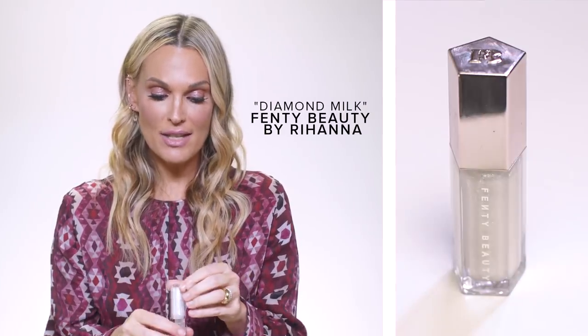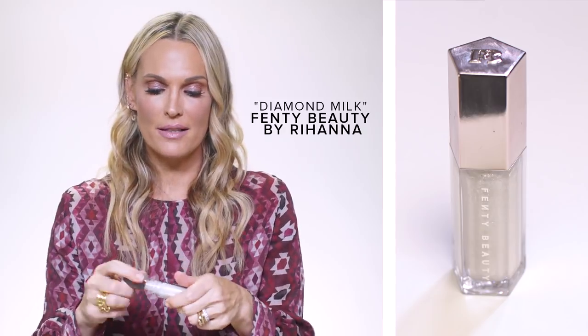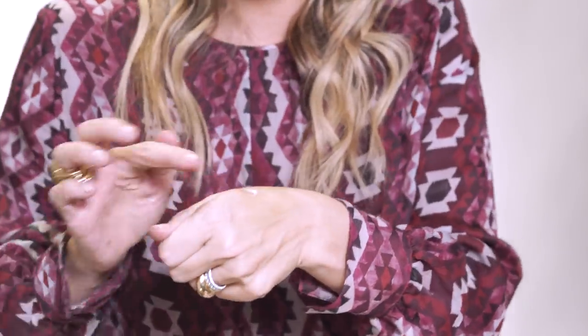My last little trick — I'm obsessed with Fenty. Fenty Beauty, and this is called Diamond Milk — just right in the middle. I even put a little bit on my hand first for control.